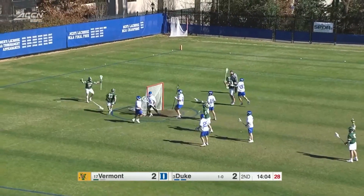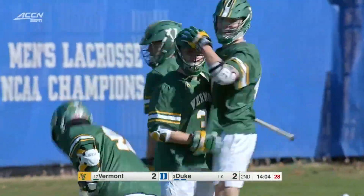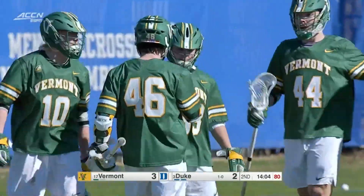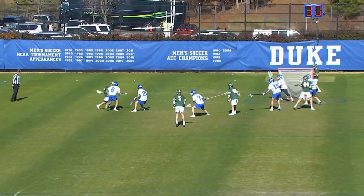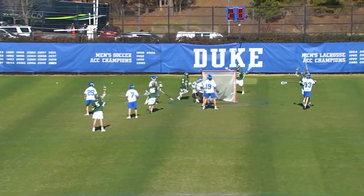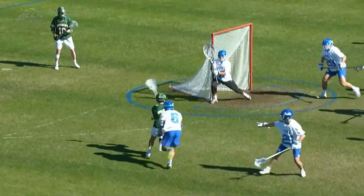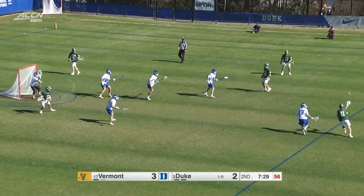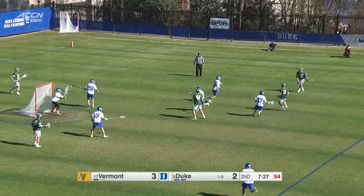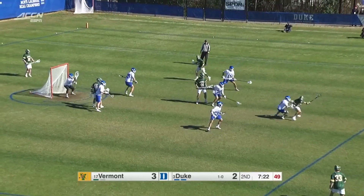Duke has a plethora of long-stick midfielders playing almost all over the field. Owen Caputo is matched up — just a nice inside move, brings it back cross side, picks the shot off the goalie's shoulder. Griffin Fennec draws the short stick, trying to extend Vermont's lead to two. Vermont has held Duke, a team that scored ten goals in the first nine and a half minutes against Robert Morris on Friday, to just two.